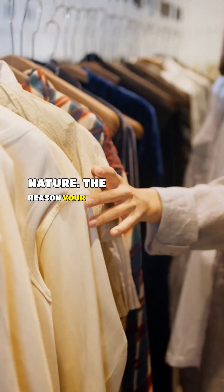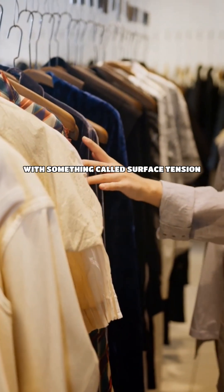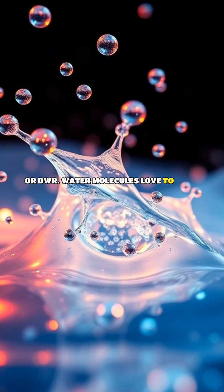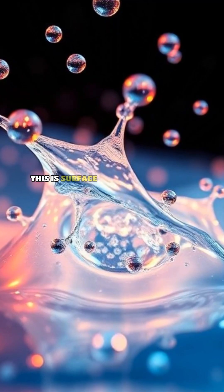The reason your clothes don't instantly soak up water has everything to do with something called surface tension and a clever trick called durable water repellent, or DWR. Water molecules love to stick to each other, forming a tight, strong bond. This is surface tension.